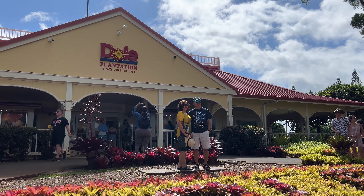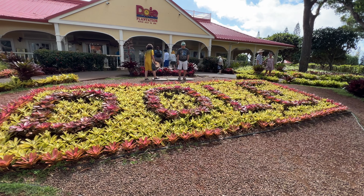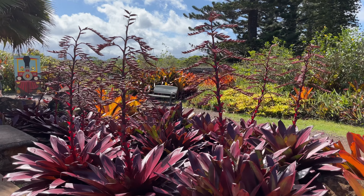Breakfast was amazing and we are heading to Dole Plantation next. We have now arrived at the Dole Plantation. They have multiple activities here — from the maze, to the garden tour, to the train. You can buy tickets to individual activities or any combination. For today we are only going through the garden tour, which costs $8 per adult.